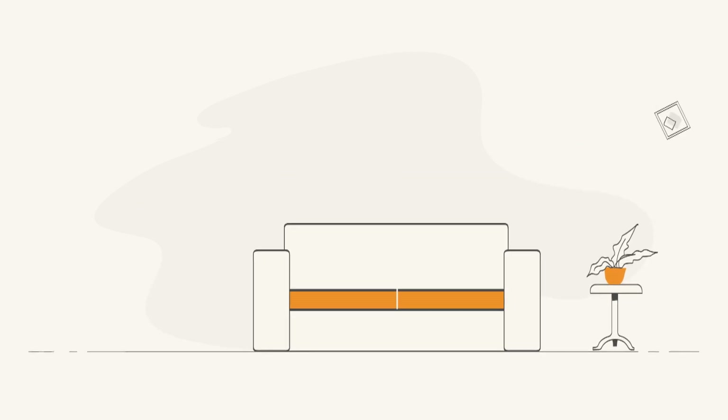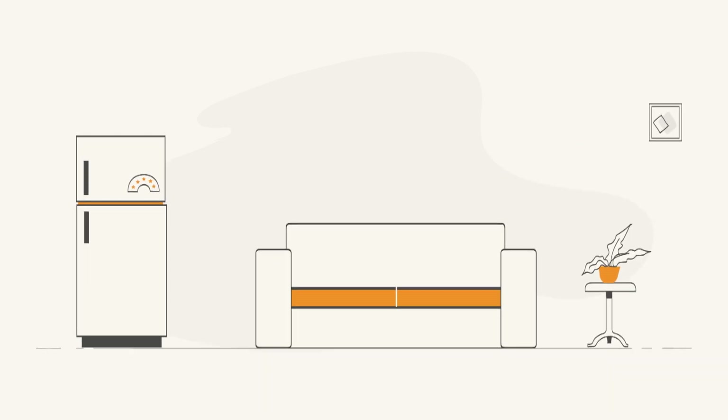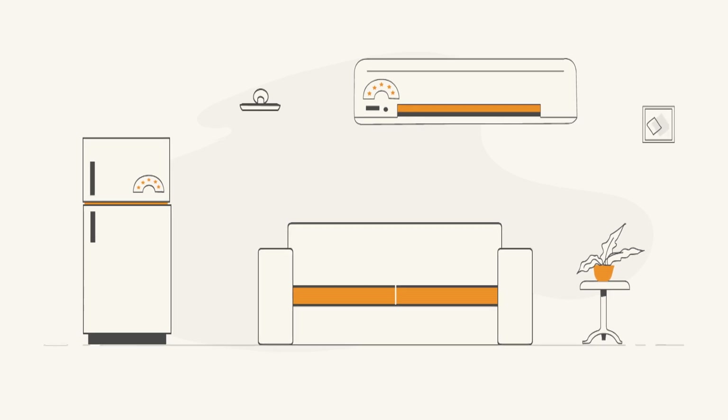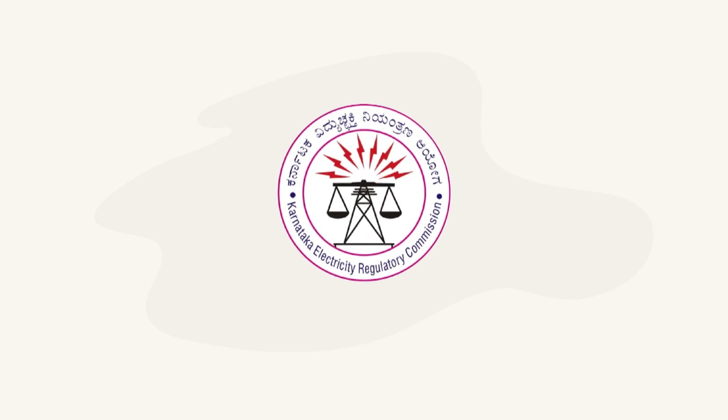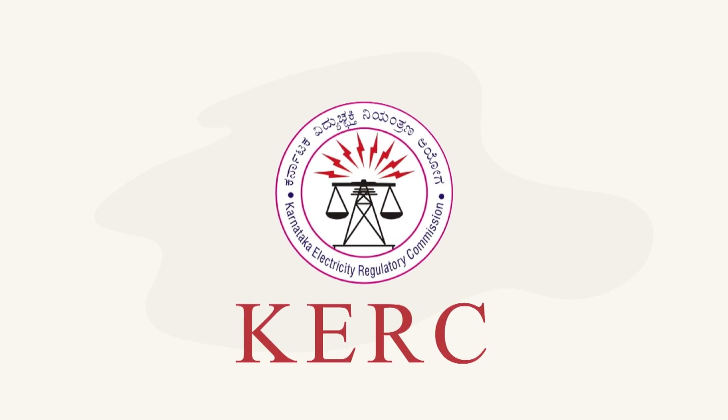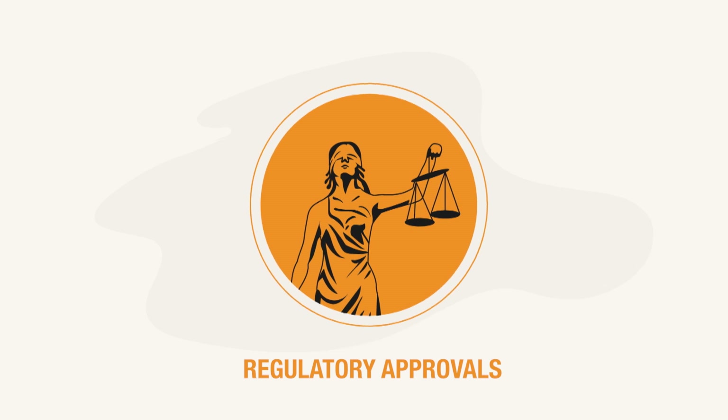In the domestic sector, the plan suggested wide adoption of energy-efficient air conditioners and LED lighting. MESCOM can now prioritize these interventions and seek regulatory approvals.